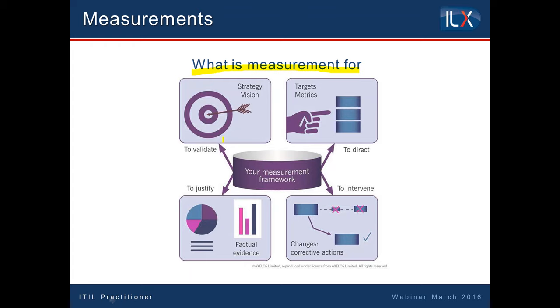ITIL has forever said there are really only four reasons to measure: to validate what you have decided upon, to direct where you're intending to go, to justify the decisions that you have made, and if something is wrong, to intervene and start to put it right. And one of the key messages that comes out of the practitioner book is: understand what you're measuring and why you're measuring it.